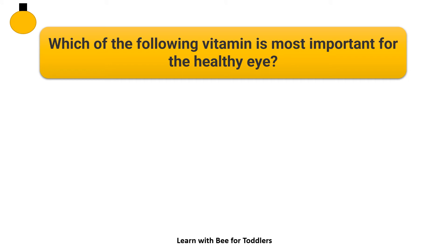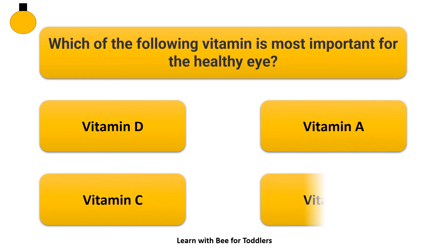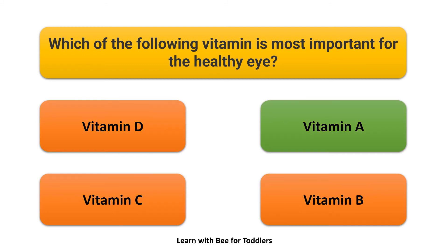Which of the following vitamins is most important for healthy eyes? Options: Vitamin D, Vitamin A, Vitamin C, Vitamin B. Answer: Vitamin A.